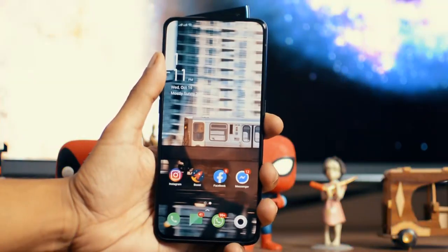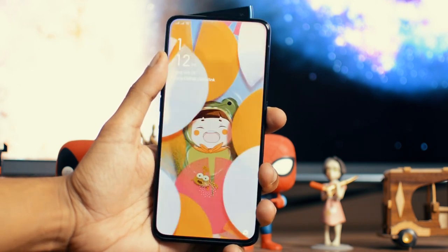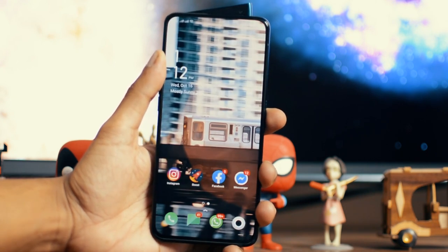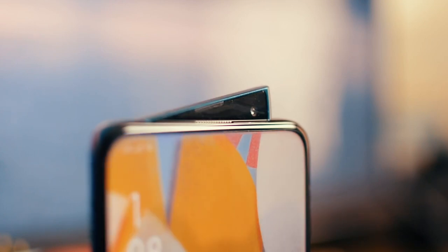I use this phone for face unlock and normally the camera can reach outside incredibly quickly. That's crazy fast. And lastly, if you drop the phone, the phone automatically detects that it's falling and closes the camera before the phone reaches the ground. Overall, I think this is the best implementation of the rising camera.